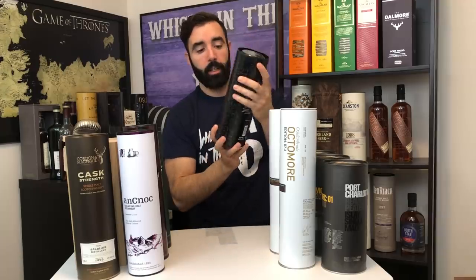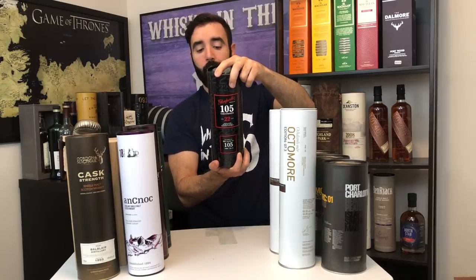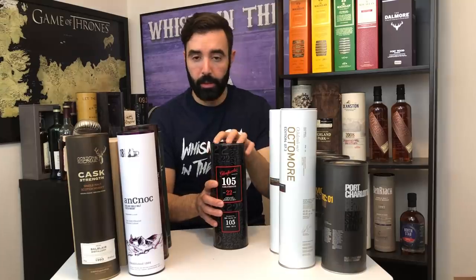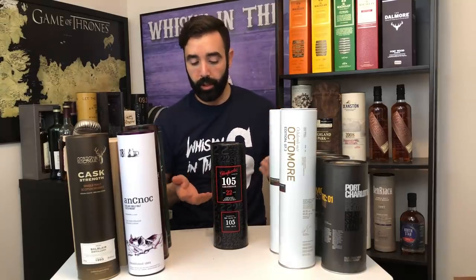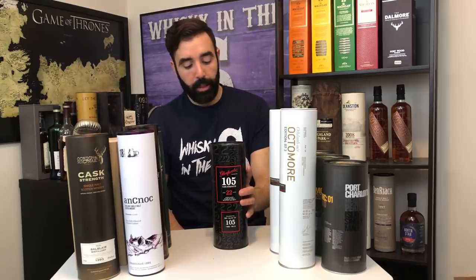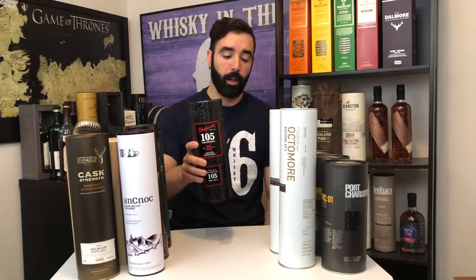Moving over to the only bottle in my collection I haven't actually tried — the GlenFarclas 22 year old 105, bottled at 60%, one of 3,600 bottles. I was only able to acquire one, which is why I haven't opened it. I've never been a huge fan of GlenFarclas so I don't want to gamble. I'm hoping to get a sample to decide whether to open it, but I do feel it's highly collectible so I grabbed it when I had the chance.